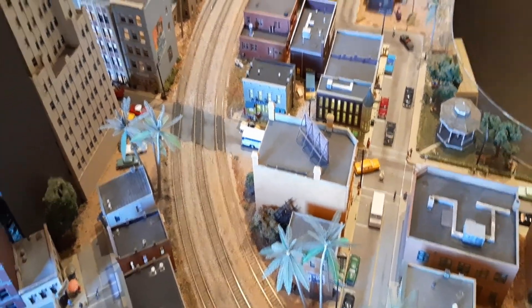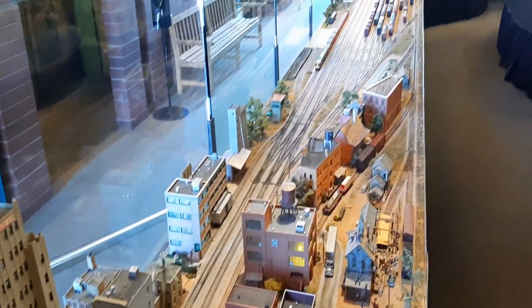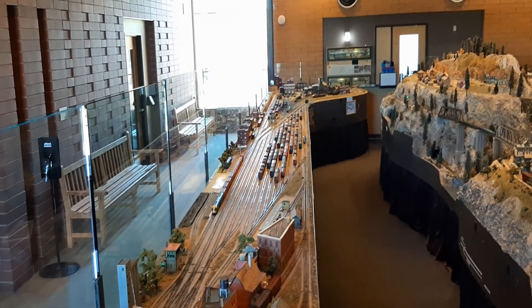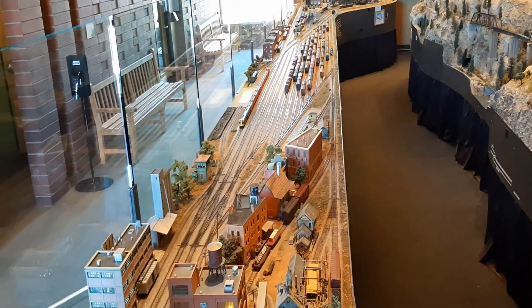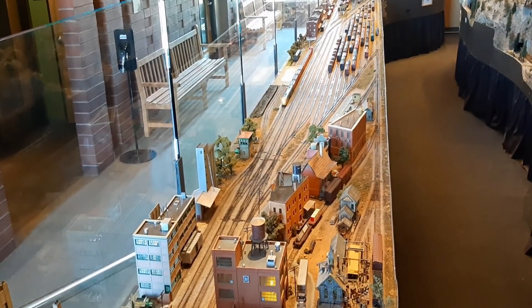So now we're looking down upon the city — this is more of an industrial area, kind of looks like it's going into the yard. You can see where the roundhouse was down there in the back, and all the trains and cars lined up, getting ready to go on the turntable, heading into the roundhouse.